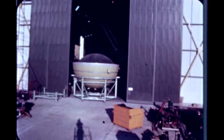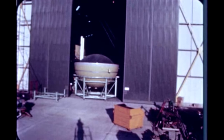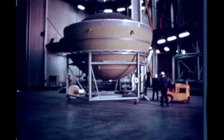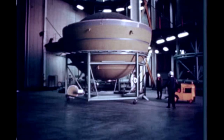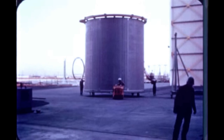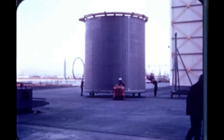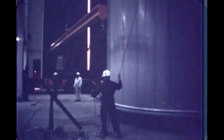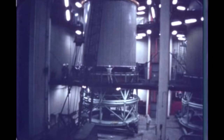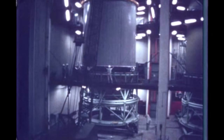Assembly of the dynamic test stage was also begun this quarter at Huntington Beach. The LOX tank assembly received from Santa Monica was positioned in assembly tower number one. The liquid hydrogen tank for the dynamic test stage was positioned for welding as the quarter ended. The stage will be shipped to the Marshall Center in December 1964 for dynamic testing as part of the Saturn V vehicle.